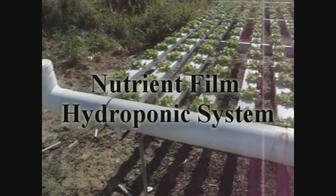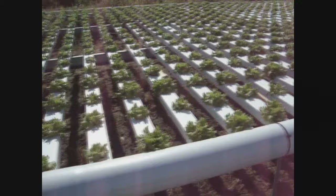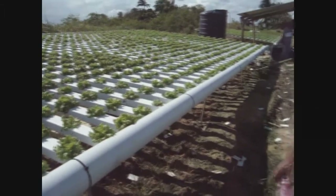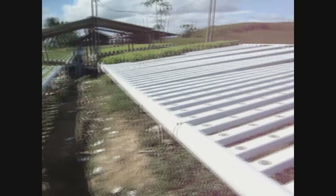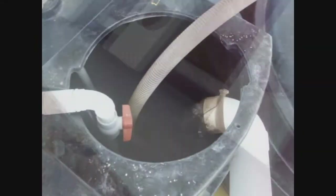Here we have a nutrient film technique hydroponic system set up at the residence of a Barakful farmer, Tyran Rambucet. In this system, plants are suspended in a tray or gutter over the nutrient solution, separating it from the nutrient reservoir with only their roots suspended inside it.